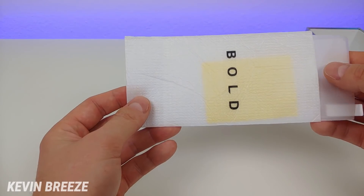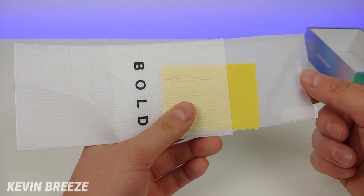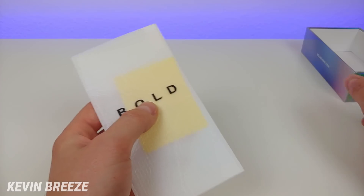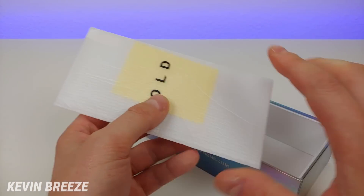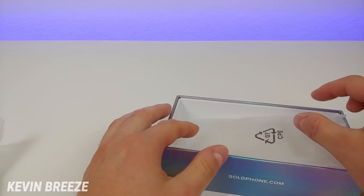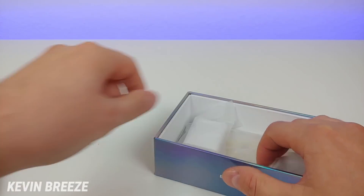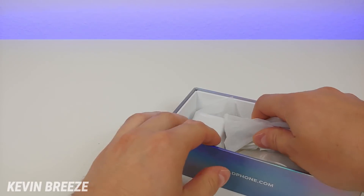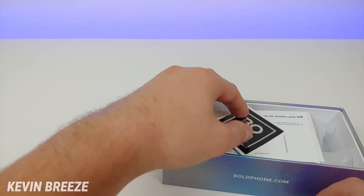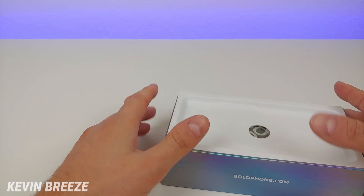We also get a tempered glass screen protector and a cleaning cloth to make sure you get all the dust off your display before applying the screen protector. It's great to see all of these accessories included in the box — this is something Blue has been doing for a long time. They really do over-deliver and pack in a ton of value, so even though this is a more premium device, you still get all the accessories you'd traditionally get with regular Blue devices.